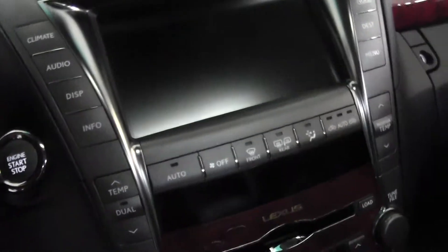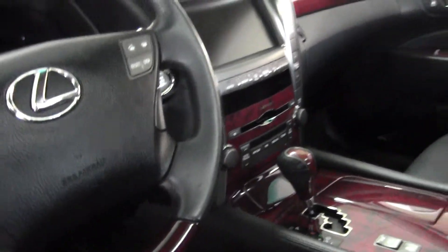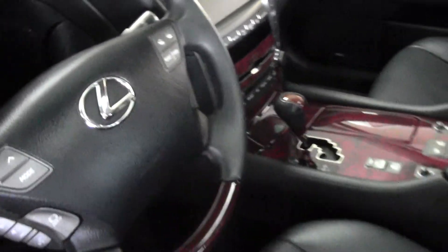Gorgeous ebony leather interior. It does come with your factory shag rugs. Heated and cooled seats, navigation, dual climate control, power sunroof — it has it all.